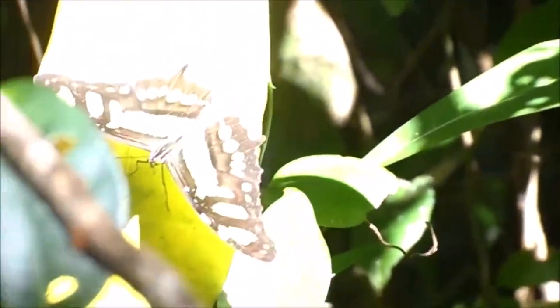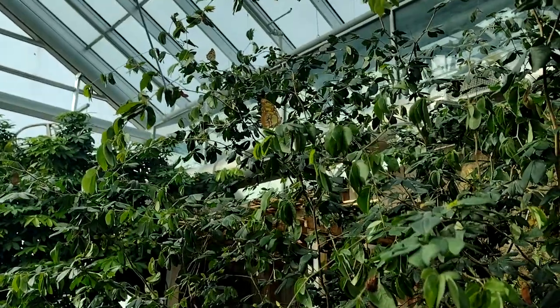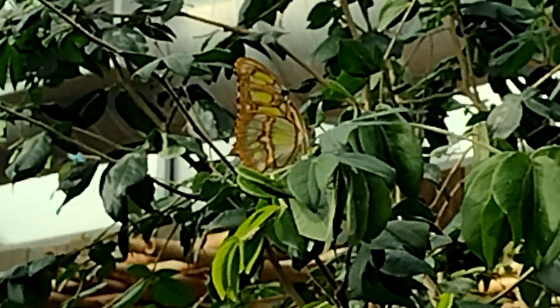They often gather in small groups while they sleep. When their wings are open, the green blends in with the surrounding foliage. And when they're closed, the brown and green on the side of their wings gives off the appearance of a dying leaf, so they have fantastic camouflage.